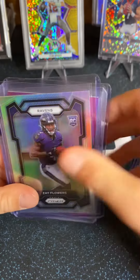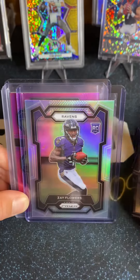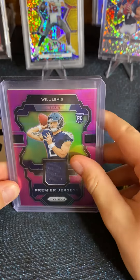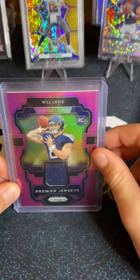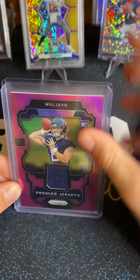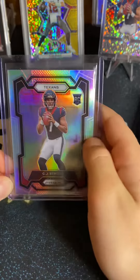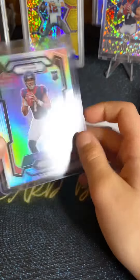Then we got a little Zay Flowers. Unfortunately, we got a little thumbprint right there. That stinks — that's a nice card. Same pack, we got these two. This one was right behind the biggest one of all. Last pack — this would be a sick card. And then, here we go. Boom. CJ Stroud, a little Stroud silver. That's like a $500 card — that's an awesome card, like $500 to $600.